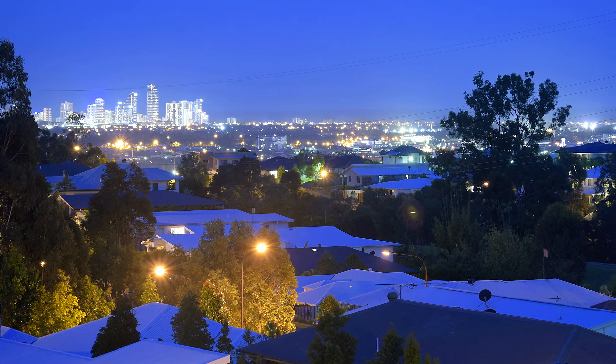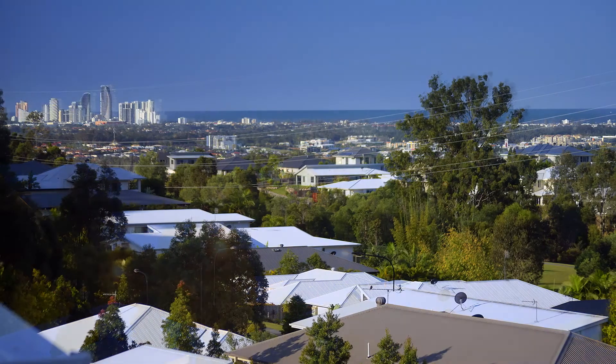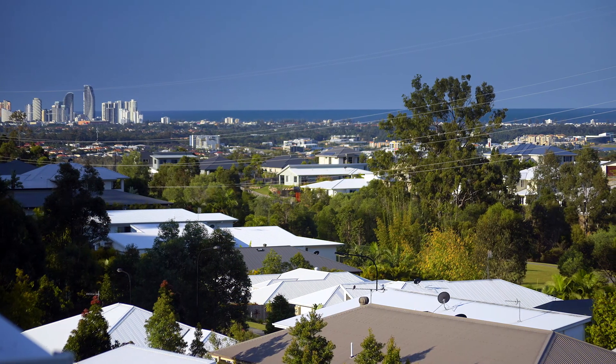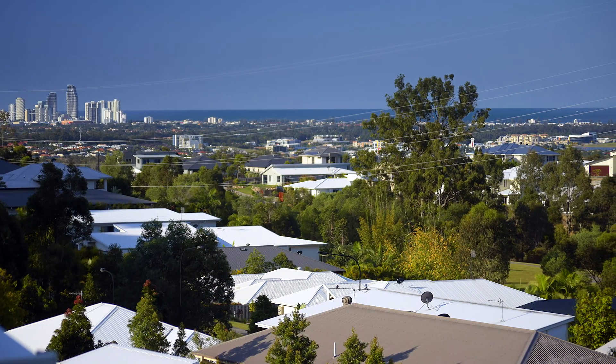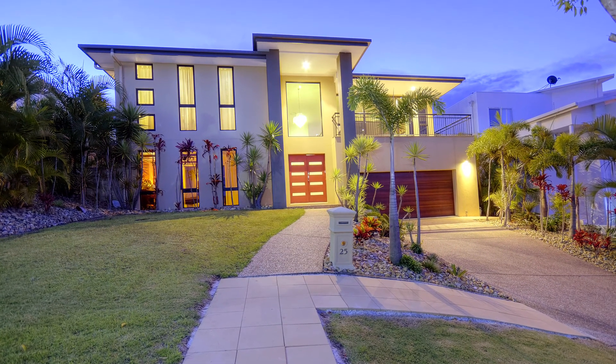Perched in an ideal location to maximize the mesmerizing views to the coast and city lights, this elegant home is a breath of fresh air, offering an uplifting lifestyle in the observatory. Welcome to 25 Worcester Terrace, Reedy Creek.